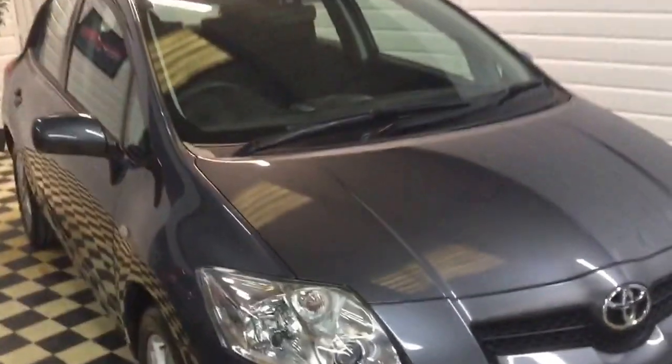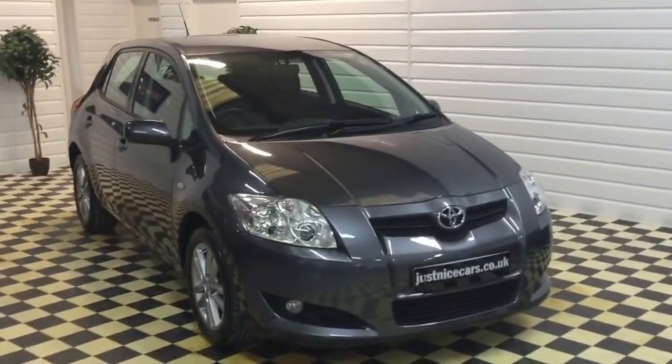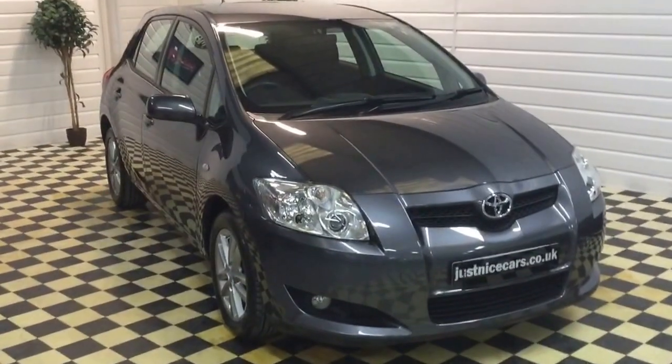For photos and all the information on this fantastic little Ayris, please go to our website at www.justnicecars.co.uk where you'll find all the information on this car. Thank you for watching.